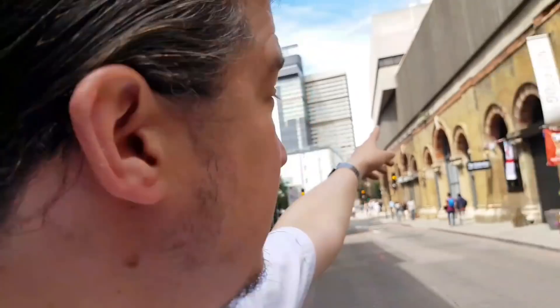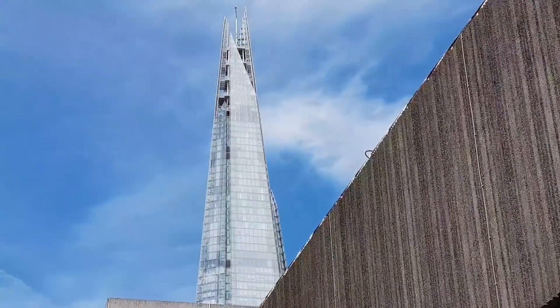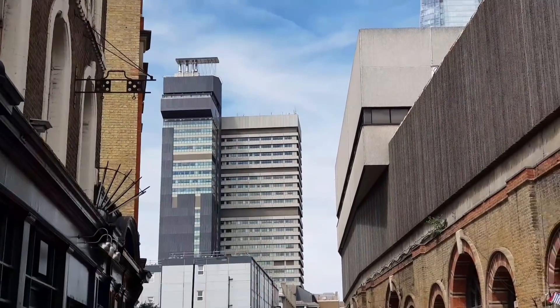A good day to you all. I'm at London Bridge, and there's the Shard in the background — look at that, it's about a thousand feet high. You've also got Guy's Hospital right there.